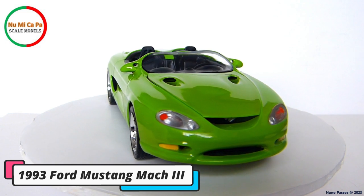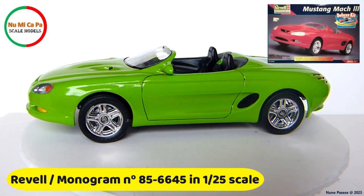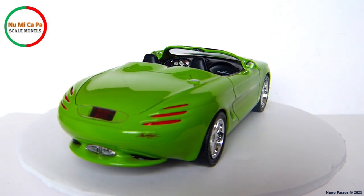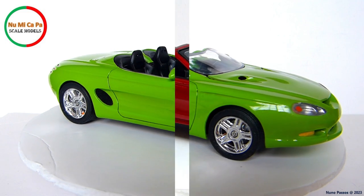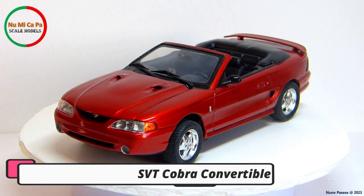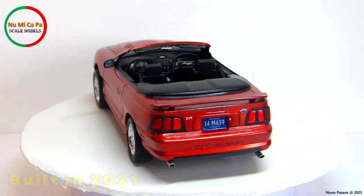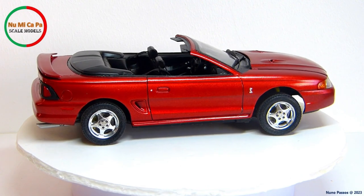This is a 1993 Ford Mustang Mach 3. The model kit is from Revell Monogram, number 85-6645, in 1/25th scale. The '93 Mach 3 is one of the most well-known Mustang concept cars, and this is one of my restored kits from last year. I have a video with that restoration here in my channel. Here is a 1996 Ford Mustang SVT Cobra convertible. The model kit is from Monogram, number 2460, in 1/25th scale. This is one of my builds from 2021, but unfortunately one of the side mirrors is missing. I hope one of these days I can find a replacement.